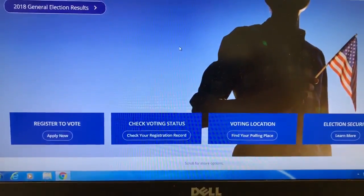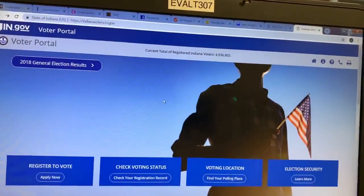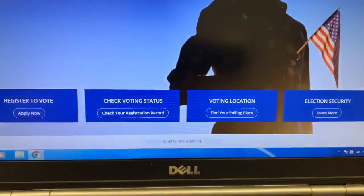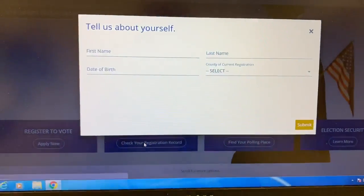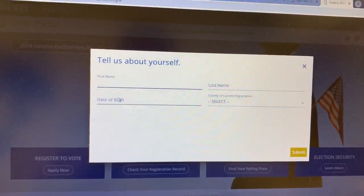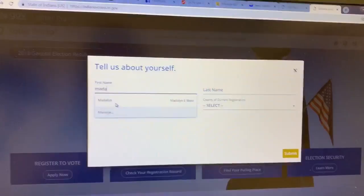So I had a question about whether I was registered to vote. I haven't voted in a few years and I didn't know if it changed because I moved. So I go here to 'check my registration record' — this is gonna pop up. All it needs is your name, birthday, and county.